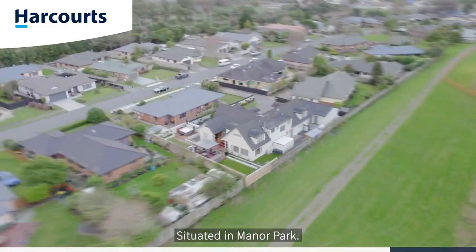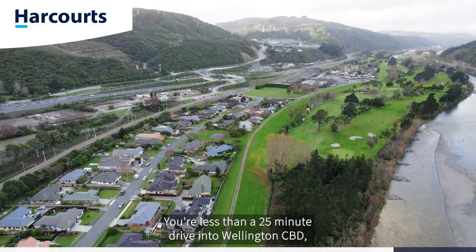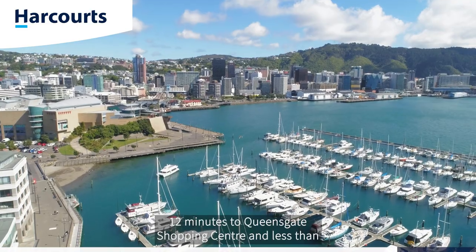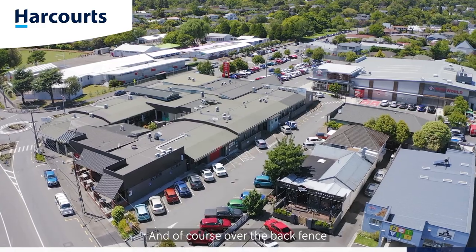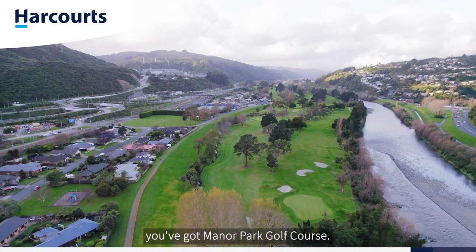Location cannot be overlooked. Situated in Manor Park, you're just a 25-minute drive into Wellington CBD, 12 minutes to Queensgate Shopping Centre, and less than five minutes into Silverstream Shopping Village. And of course, over the back fence you've got Manor Park Golf Course.